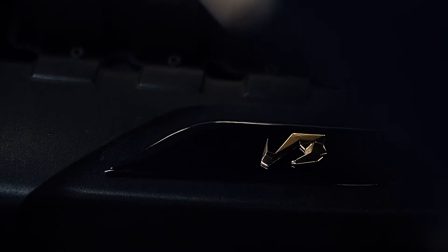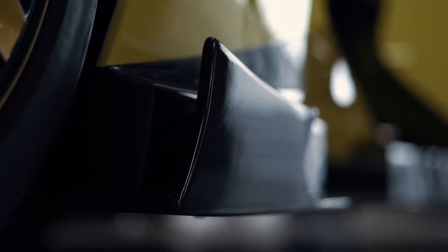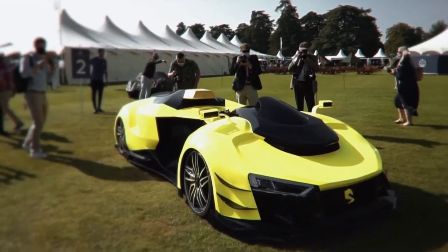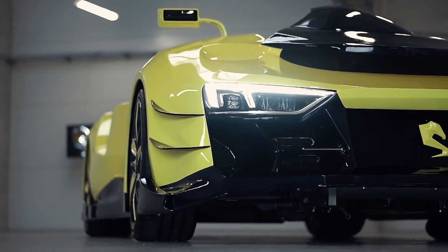With a projected price of around $1.2 million, the Engler Superquad isn't just a quad — it's a high-performance machine engineered for adrenaline and thrill-seekers who demand the ultimate in speed, power, and engineering excellence.